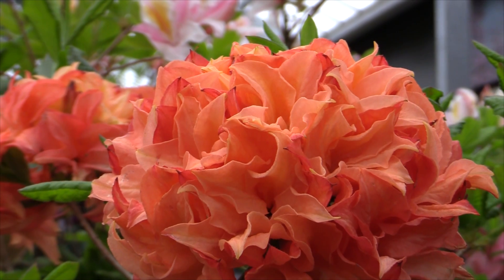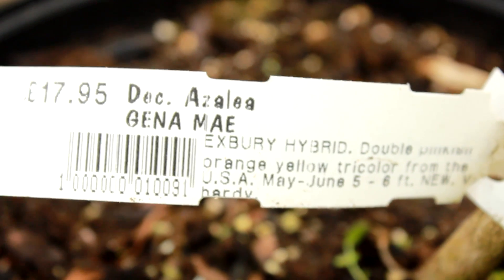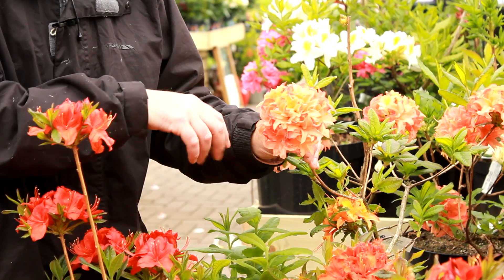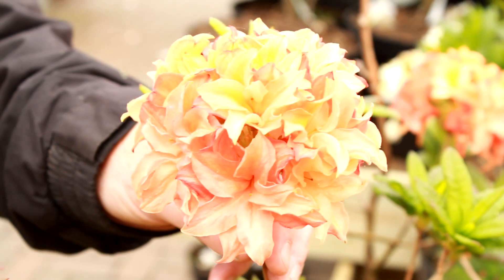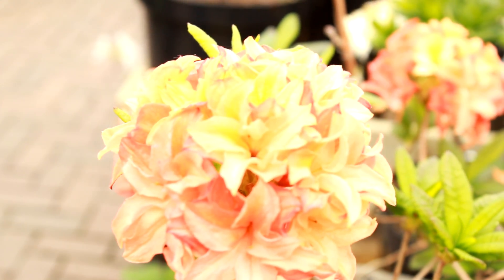We've also got some double-flowered orange azaleas. This is an American one called Gina May, where the extra petals give you an almost football-like effect — very attractive. This one has shades of apricot, peach, orange, and yellow in it.